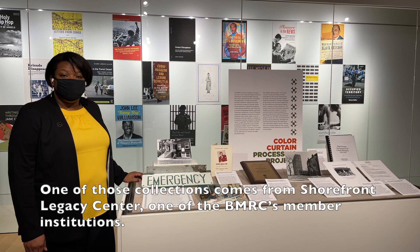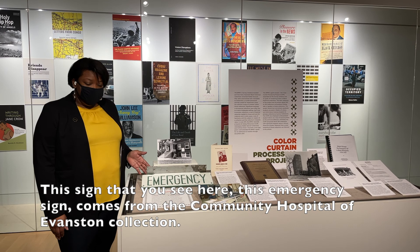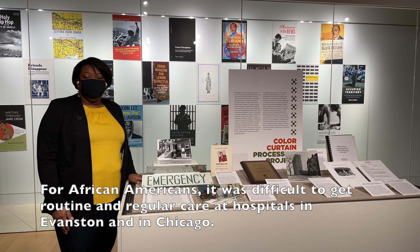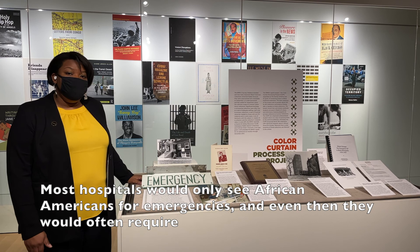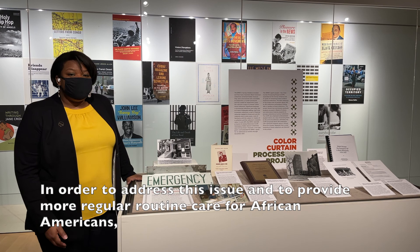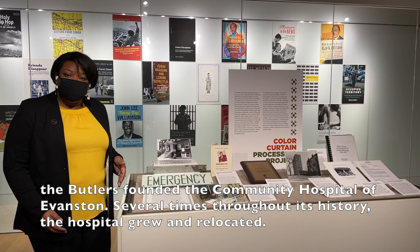Shorefront documents the history of African Americans in Evanston and on the North Shore. This emergency sign comes from the Community Hospital of Evanston collection, founded by Drs. Isabella and Arthur Butler. For African Americans, it was difficult to get routine care at hospitals in Evanston and Chicago. Most hospitals would only see African Americans for emergencies, and even then often required Black doctors to be admitted specifically to treat those Black patients. In order to address this, the Butlers founded Community Hospital of Evanston.